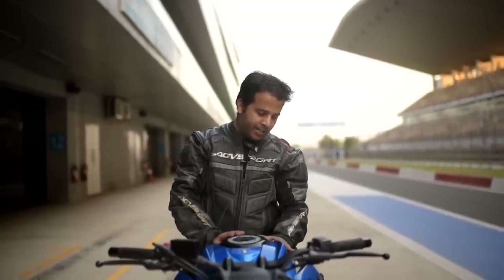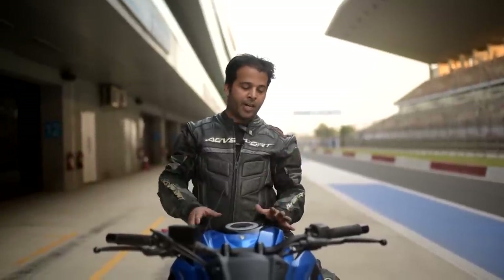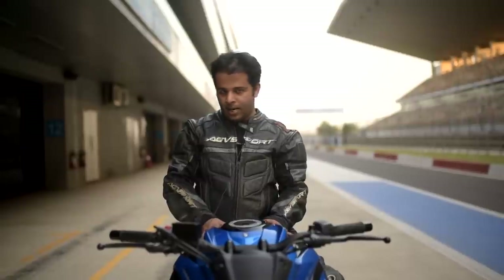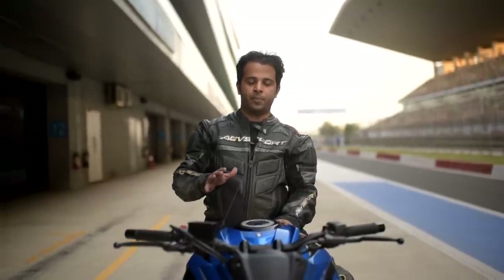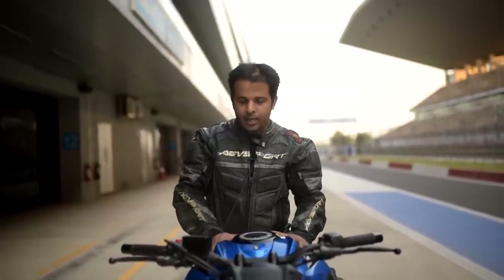It has a 16 liter fuel tank. This is not a short rider friendly motorcycle — the saddle height is 820 mm and I am tip-toeing on the motorcycle. Still, if you are 5'4 and above, you should be able to tip-toe and ride it. And even if you are shorter than that, nothing should actually stop you from riding this motorcycle.